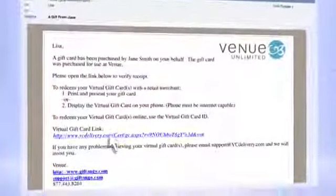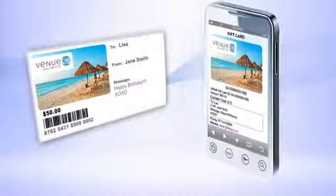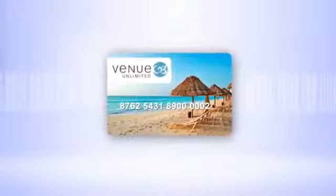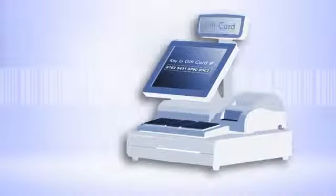A virtual card is received as a secure web link in an email or text message. When it's time to make a purchase, the customer prints the virtual card or displays it on their mobile phone. Gift Tango connects directly to your gift card processor and simply delivers your gift card number minus the plastic. When you scan or hand key the gift card number into your point of sale system, it works just like a plastic gift card.